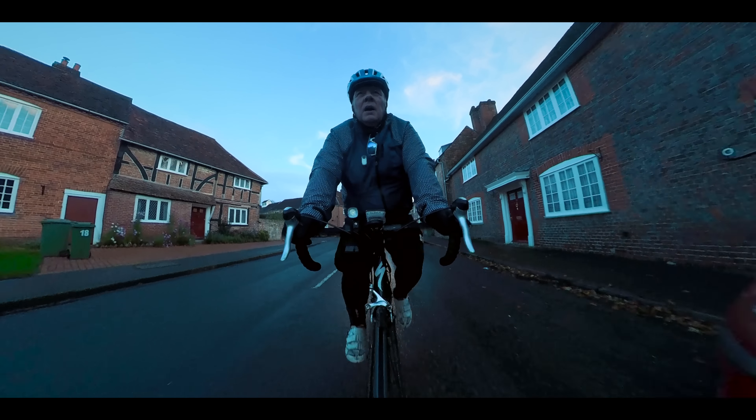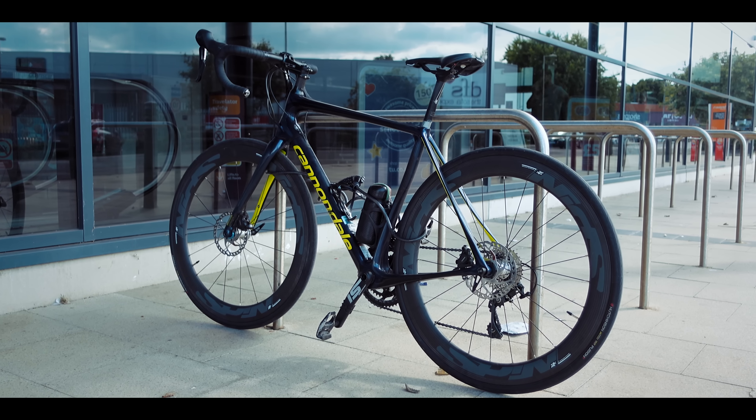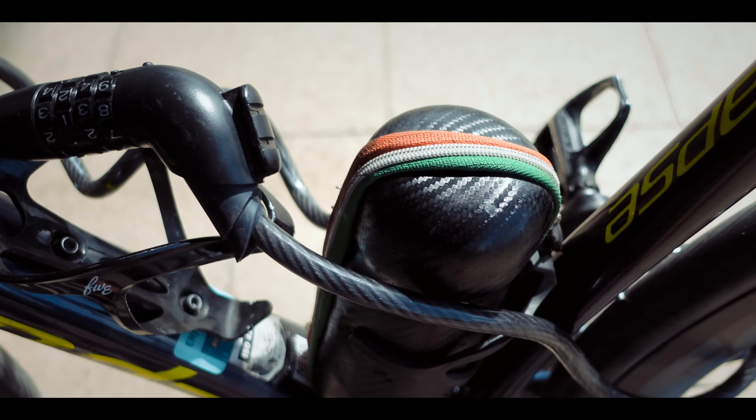If you're going out at night, you'll need a good quality set of lights. And if you're leaving your bike anywhere, even if it's only in your own garage, a good quality lock is absolutely essential.